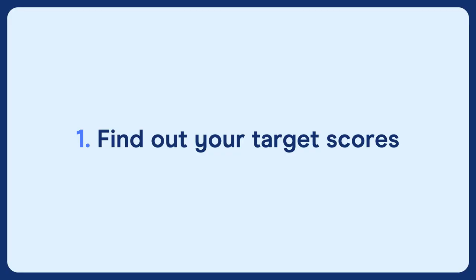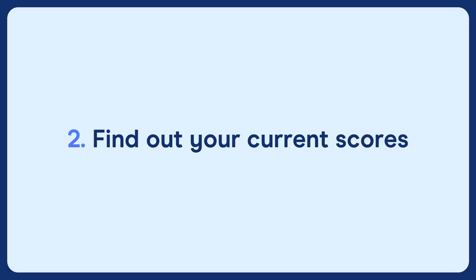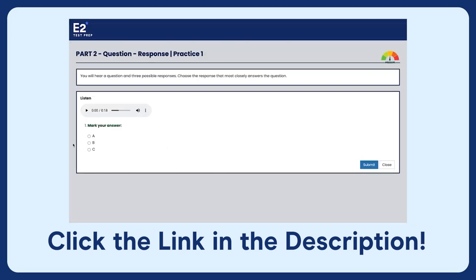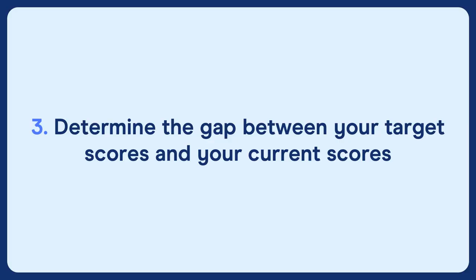First, find out your target scores. It's up to you to find out what score you need for your job — this is a critical first step as it sets a stake in the ground and becomes your aim or target. Second, find out your current scores. You need to know where your English stands in relation to your target scores. You can do this by doing practice questions on E2. The TOEIC preparation course on E2 covers all four skills and has hundreds of high-quality practice questions. Third, determine the gap between your target scores and your current scores — closing this gap is your major aim.